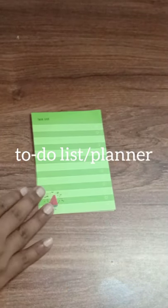Here are my note-taking essentials. I always use a to-do list to plan out my agenda for the day.